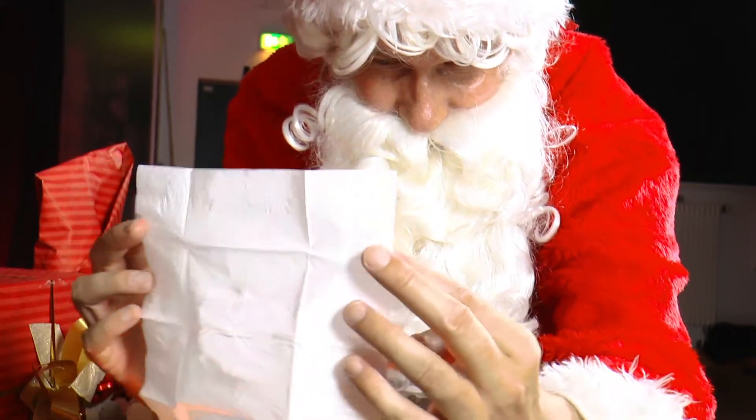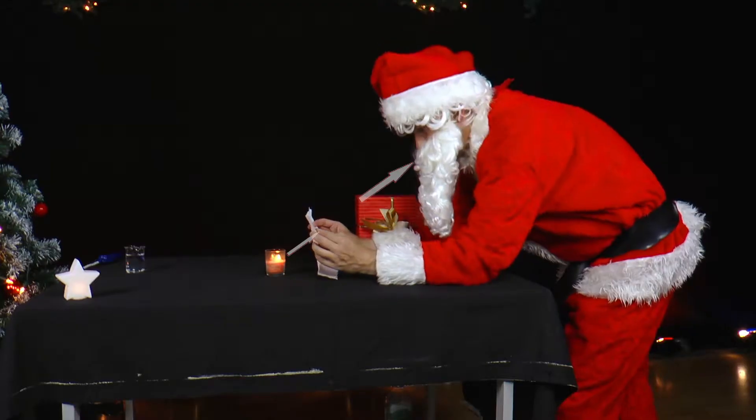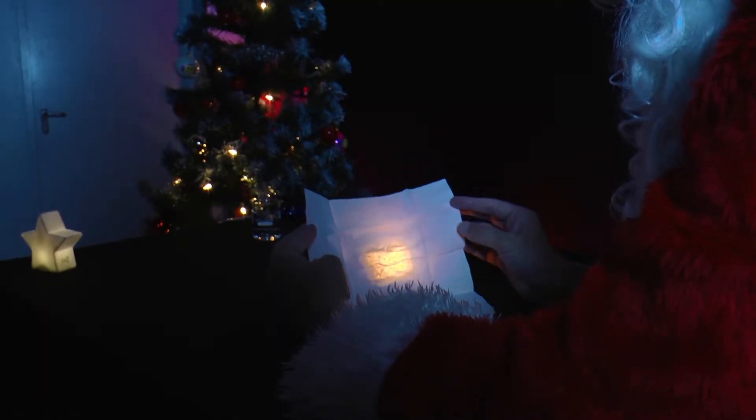If the light source is behind the handkerchief, the light rays travel through the water spot and hit the eye, making it appear bright. For the dry part, they are reflected and thus do not hit the eye. If you spill something while eating or drinking and make a damp stain on your t-shirt, the light source is in front of the stain and it appears dark.